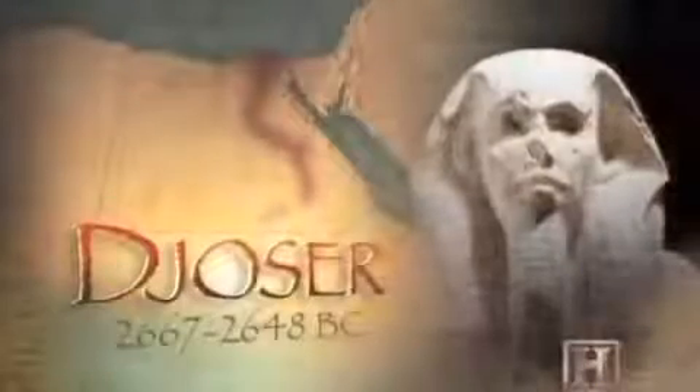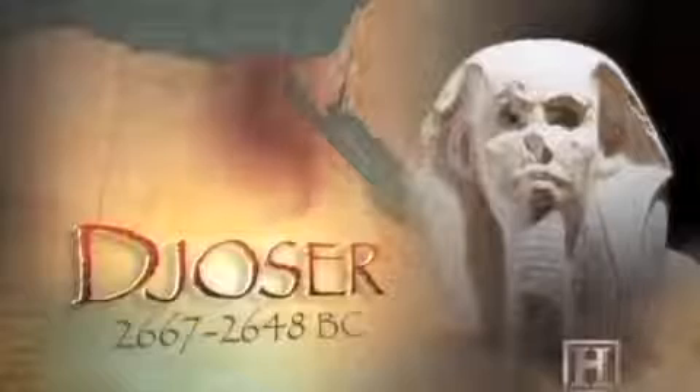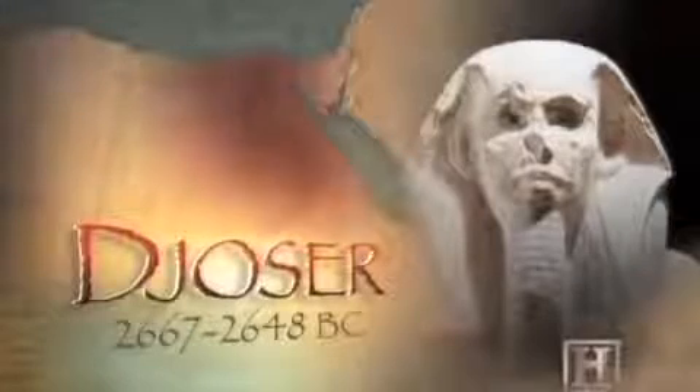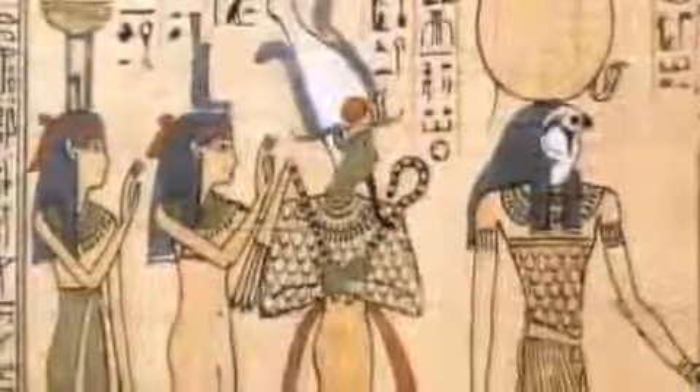Djoser died in 2648 B.C. His 19-year reign had proven to be an age of unprecedented engineering innovation. As word of his passing spread up and down the Nile, mourners flocked from the farthest corners of Egypt to pay their last respects. There would be a huge procession coming up from the valley with priests, with professional mourners who would be ululating and ripping out their hair and crying out for the death of the king.